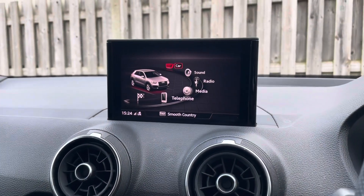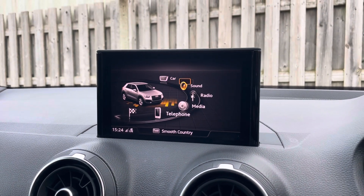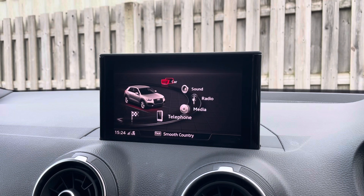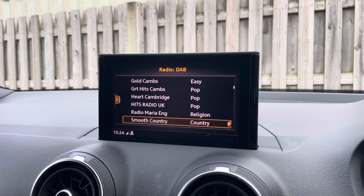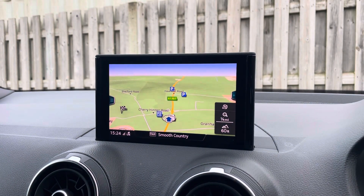Sitting at the top of this fantastic range of equipment, you have the vehicle's MMI radio plus providing you with a high resolution colour MMI screen. On here you'll find all information about the vehicle including Audi drive select, DAB digital radio, Audi smartphone interface, and detailed route information and assistance.